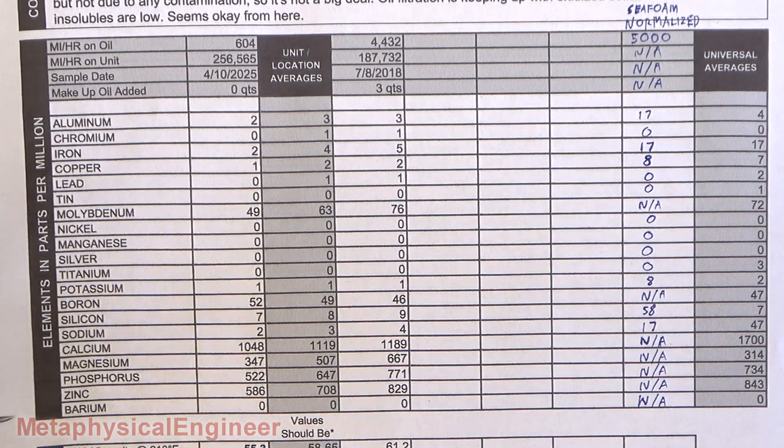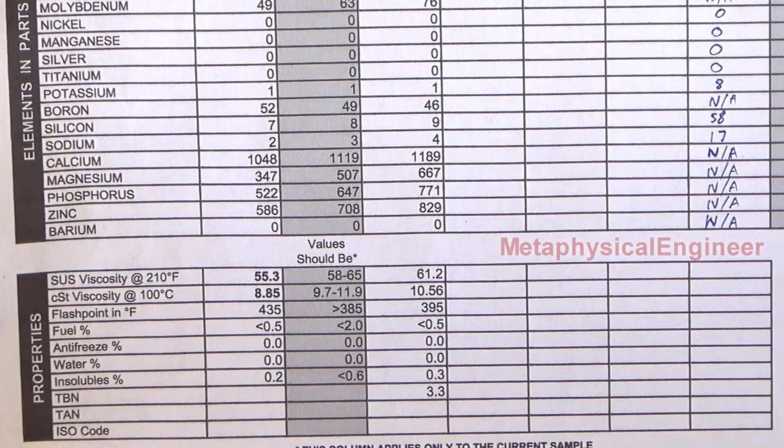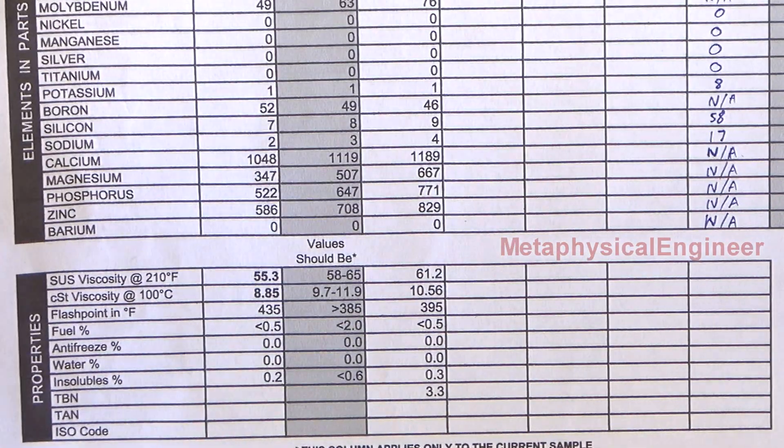Elements from the additives — sodium, calcium, magnesium, phosphorus, zinc, barium — are going to be largely irrelevant here because I've changed oil brands and have an additive in play. Those are just something to keep an eye on, maybe in case the oil formulation changes while using the same brand and type. Down here in the properties is where the viscosity shows the shearing out of grade — this is in the realm of a 20 grade instead of a 30. It doesn't seem to have caused any excess wear, though I'm not sure of the exact cause, whether it's the Sea Foam or the fact that a lot of these super budget conventional oils can run on the thin side to help with fuel economy numbers.